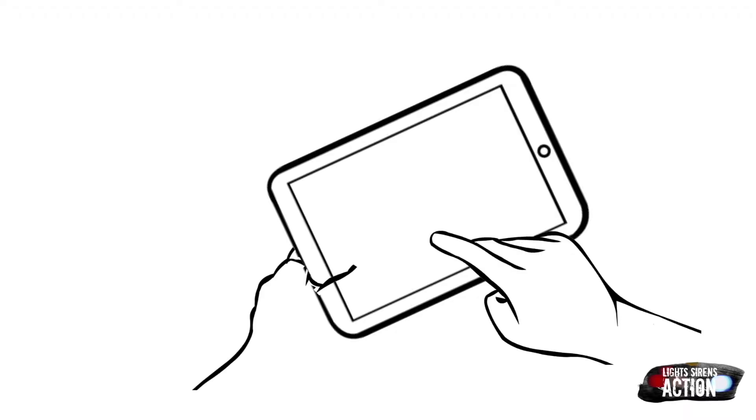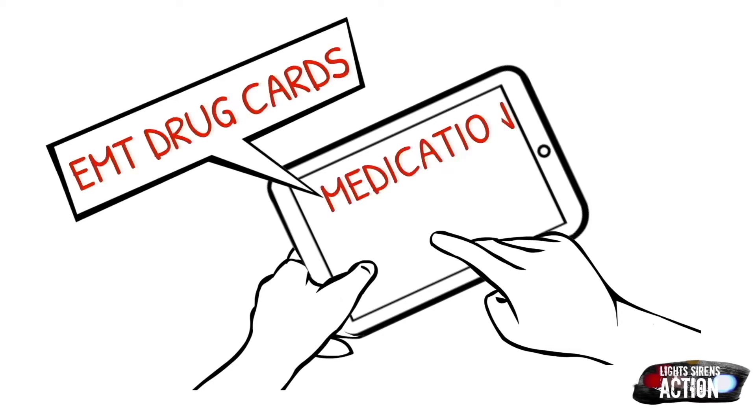Welcome to Medication Monday. This is where we go over a different EMT drug. We do it specifically in EMT drug card format. As always, follow your local protocol and scope of practice.